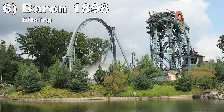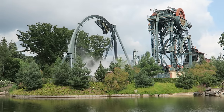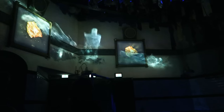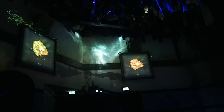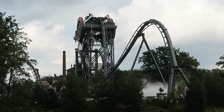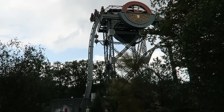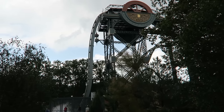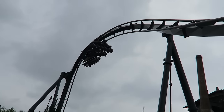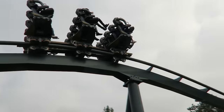Number 6 is Barron 1898 at Efteling — a highly themed B&M dive coaster featuring a custom support structure. The ride begins with a chilling pre-show and a dark ride sequence. The main layout may be shorter than other dive coasters, but it has great elements: the first drop offers good floater airtime as you dive into an underground tunnel, the zero G roll has wonderful hangtime, the helix has good positive Gs, and the final bunny hill has some airtime.